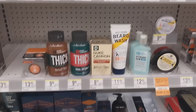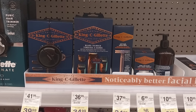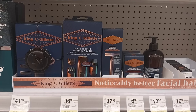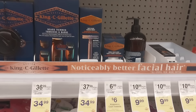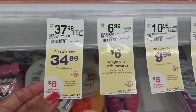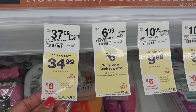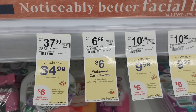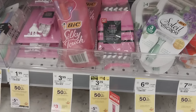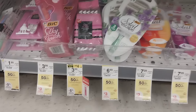Turning around — an item I personally haven't looked at in a long time — the King C Gillette razors. With Father's Day approaching it may be something someone's needing. These are going to be on promotion buy two and get back six in Walgreens cash. The least expensive big razors are also included in the big razor promotion.